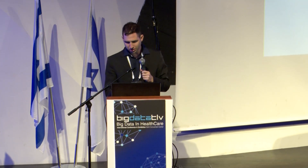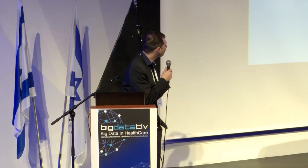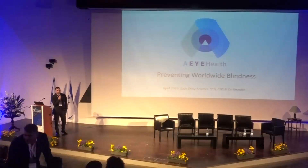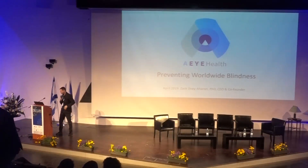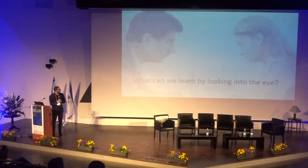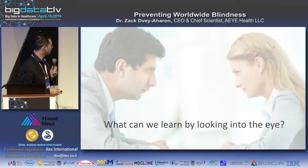Thank you so much for being here. I'm Zach and our company is called AI Health. Today we're going to talk about preventing worldwide blindness.